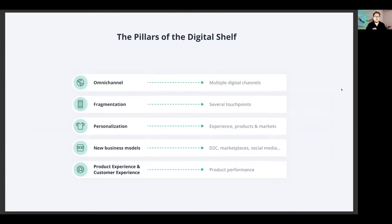The pillars of the digital shelf: omni-channel, fragmentation, personalization, new business models, and product experience and customer experience. Omni-channel is more important today than any other time in history. Omni-channel simply means not just connecting out to a simple website or turning that into an e-commerce — it has multiple e-commerce channels split between B2B and B2C. It's about how you manage all of those data sets in a system where you can have a data set for your simple website, for your catalog, for your marketplaces.